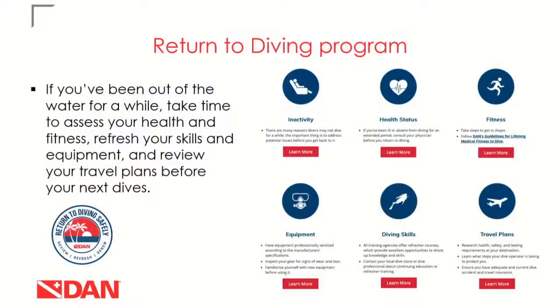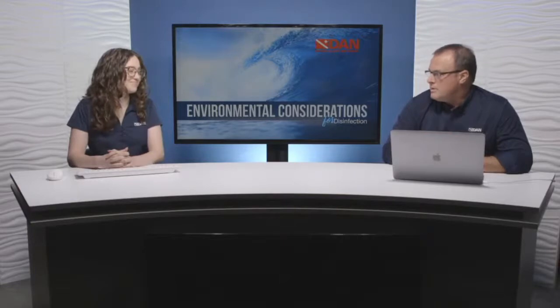If you're not yet familiar with DAN's return to diving program, we recently launched it in collaboration with our medics, doctors, and researchers to put together a comprehensive program to help divers get back to diving safely. Since COVID-19 hit, we've all been out of the water for extended periods — sometimes a year or more. Our health situation may have changed, we may have gained weight, and our diving skills may be out of practice. So please be careful before getting back in the water. Check out that program before you return to diving. Let's jump right in.